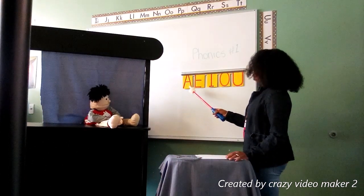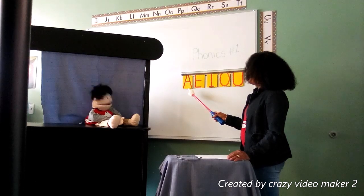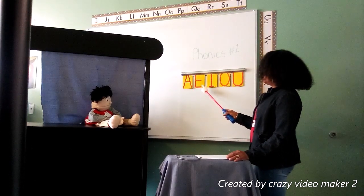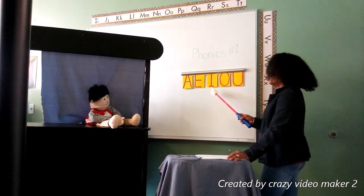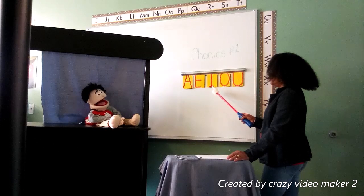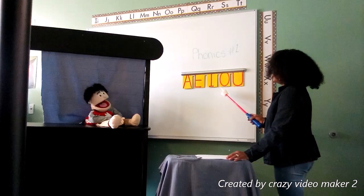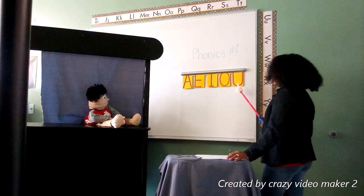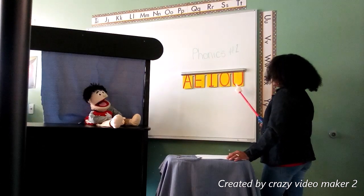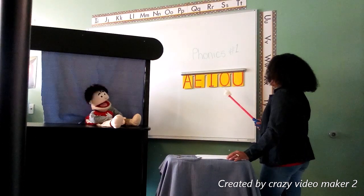Letter A — it says 'a' like in apple. Oh, I love apples. Me too! How about this one? Letter E says 'e' like eggs. How about letter I? I says 'i' as in igloo. Letter O — O says 'o' like octopus. They have eight legs. That is true. Good job, Corrie. And the last one — letter U says 'u' like umbrella. When I'm out in the rain I use an umbrella. Me too, Corrie. Corrie did an amazing job. Thank you.